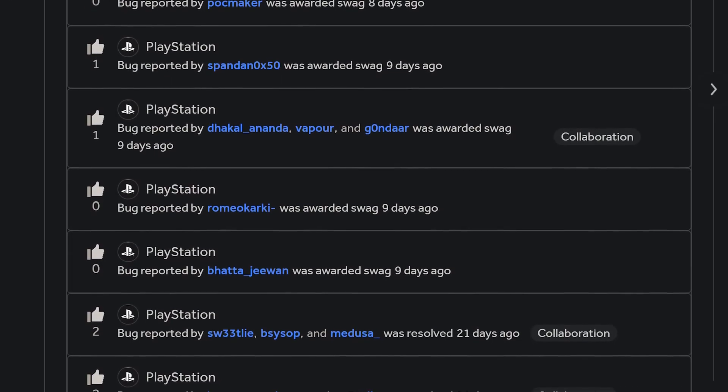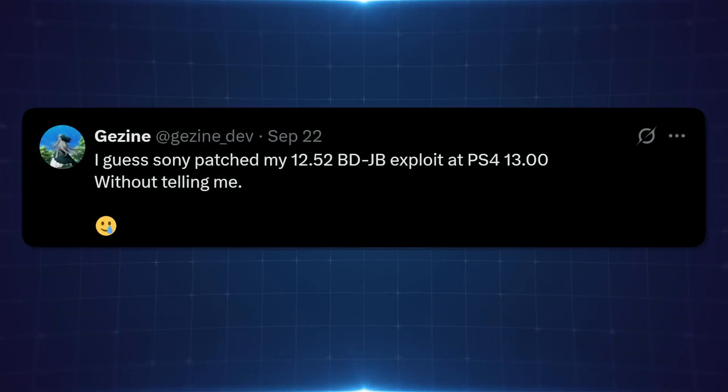If you're on 12.52, stay on 12.52. If any future kernel exploits come out supporting your firmware, you'll probably be able to load them with the blu-ray exploit. If you update to 13.00, you likely won't, and will have to use the lua exploit, which still remains unpatched on 13.00 and PS5 12.00. Stay on as low a firmware as possible — that's always the general advice.